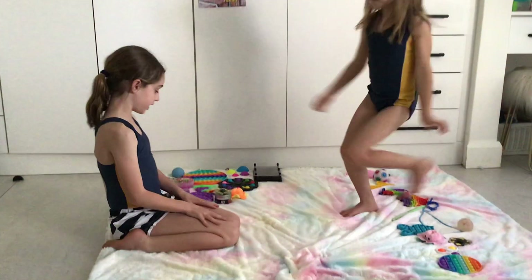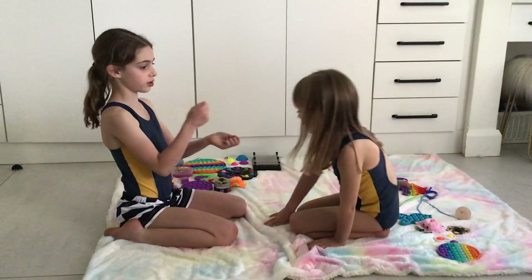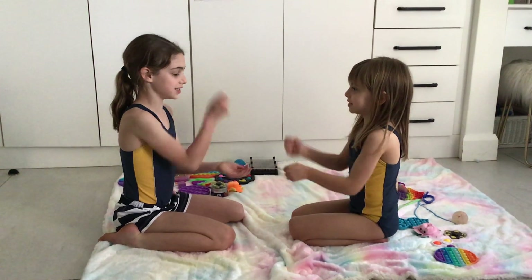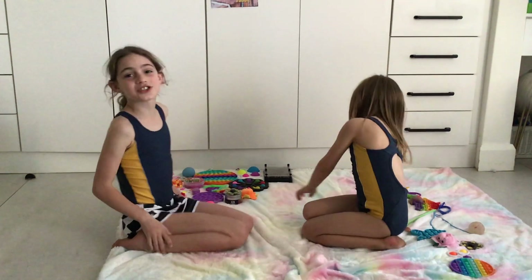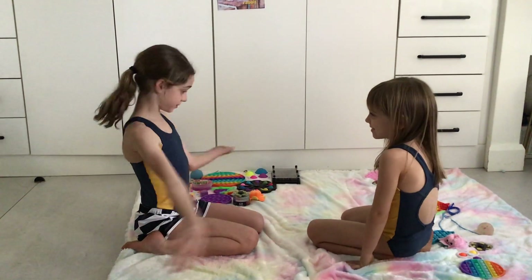So let's start fidget trading! Who wants to go first? Let's do rock paper scissors. Rock paper scissors, shoot! Rock paper scissors, shoot — you won! Okay, so she is going to be starting to trade something first.